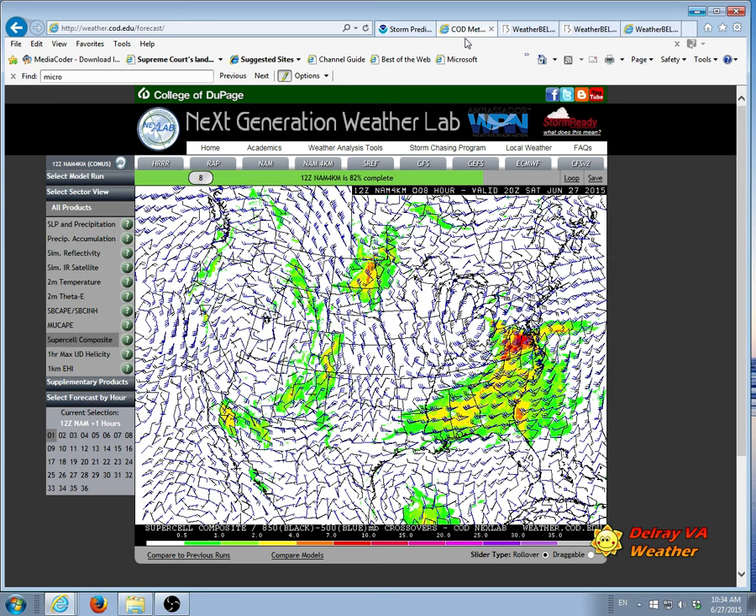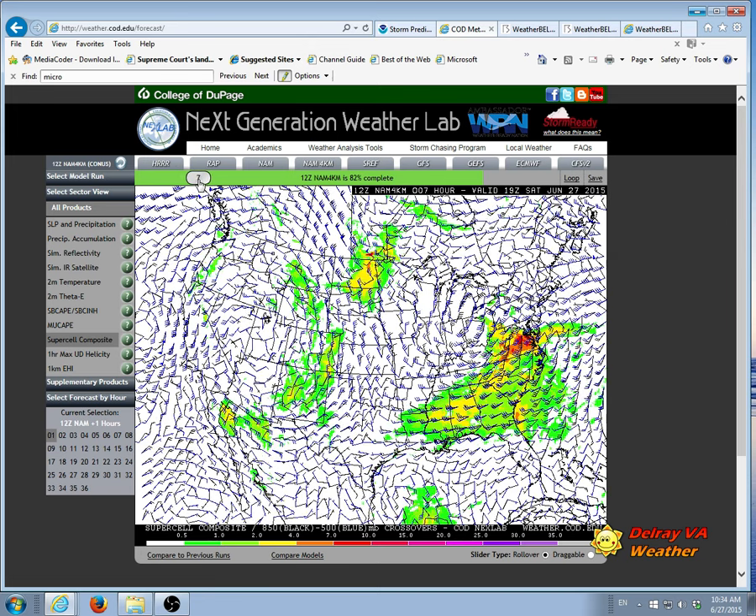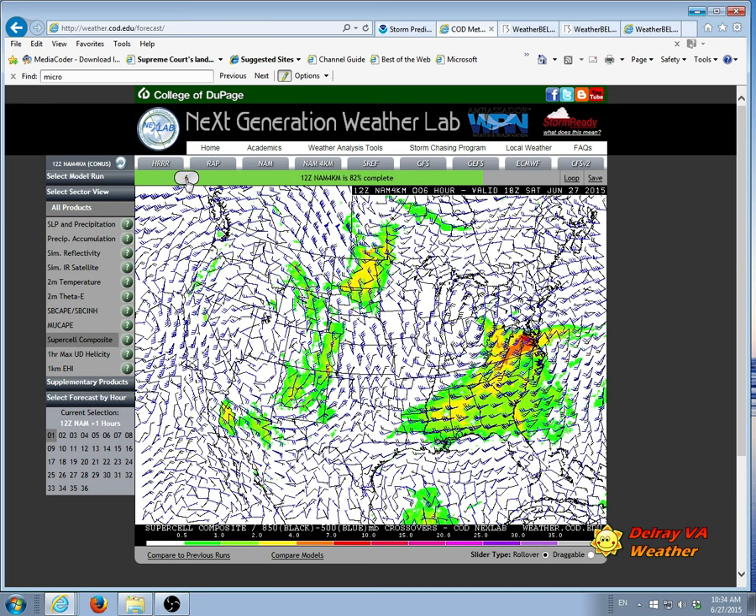This is the latest NAM run — it's not even completed yet, but fortunately these tools allow me to see some of the hours before the run is done. I have this set for 1800 Zulu, which is 2 p.m. If you look right here at the DC area, just south of DC, there is in fact a red area which is much elevated for supercells. This is the high-resolution NAM.